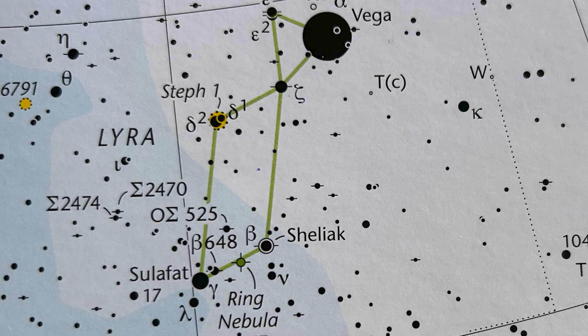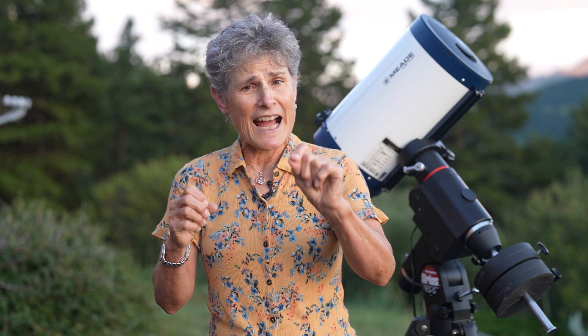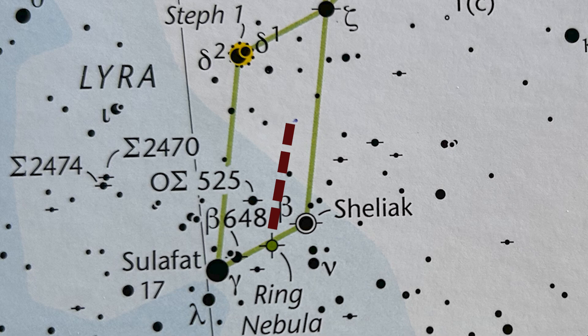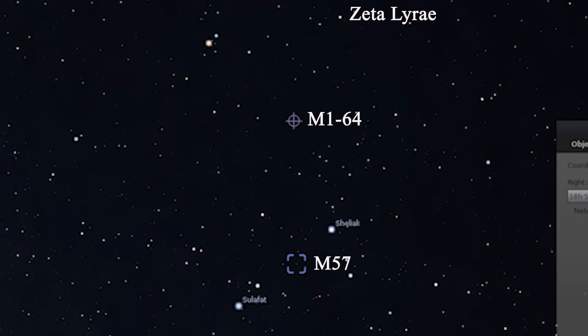To locate M1-64, first look for the very bright star Vega, then look a little southeast of Vega to Zeta Lyrae, which makes one of the corners of the parallelogram. Once you locate Zeta Lyrae, make a line toward the Ring Nebula. M1-64 is almost exactly halfway from Zeta to M57, but just a little bit east of that line. Or you can start at M57 and go 2.3 degrees west-northwest to M1-64. It's not on the Sky and Telescope Jumbo Pocket Atlas, but here's a star chart showing the exact location of M1-64 inside the parallelogram of Lyra.